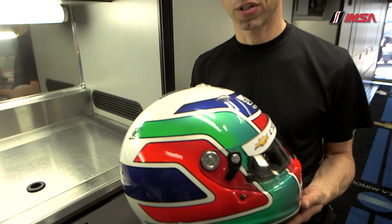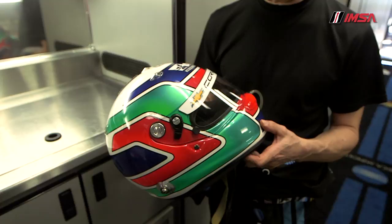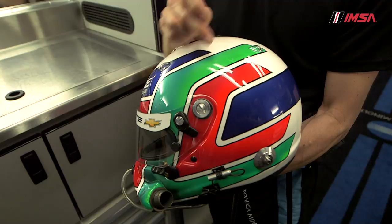This is my helmet. It's been the same design and colors since 1985. The design and colors were created by a former Formula One driver who was dating my sister — his name is Gianni Morbidelli. He even drove the Ferrari in Formula One. And I liked it because, first of all, we have the Italian flag, as you can see.